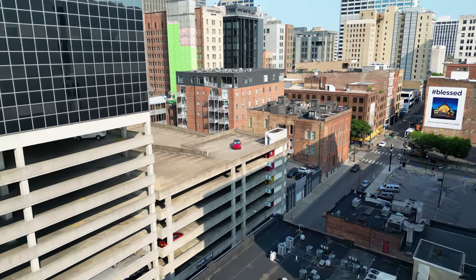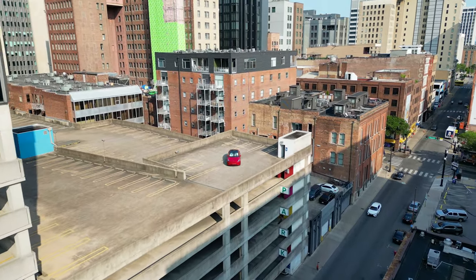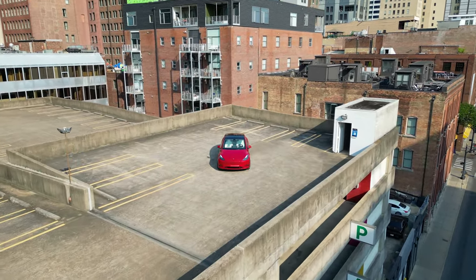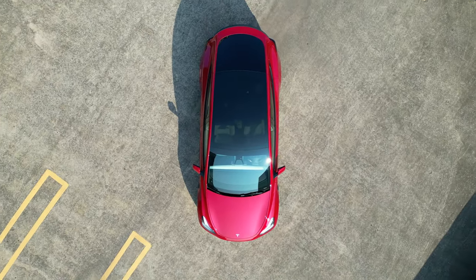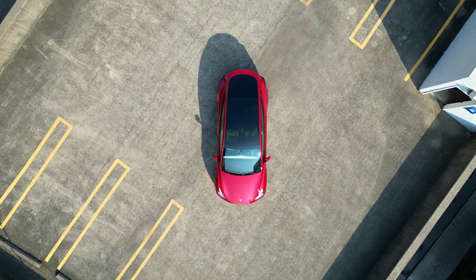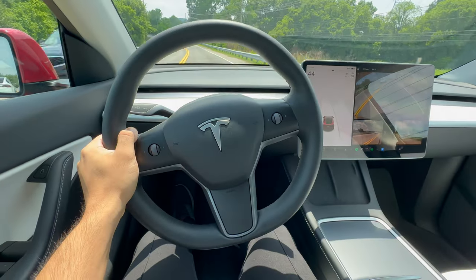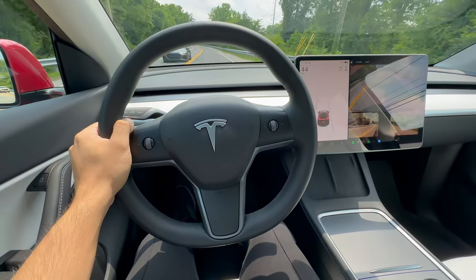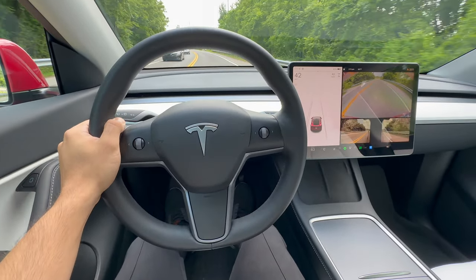Tesla has gained a reputation of producing some of the safest cars on the road, and it's no surprise why. From the unique design of their electric vehicles to the various safety features that help prevent accidents, Tesla has clearly put a lot of thought and engineering into ensuring the safety of their cars. Teslas have consistently received 5-star ratings from safety organizations. In this video, we'll be exploring what makes Tesla so safe, discussing specific features that contribute to the impressive safety record, and some things you may have never heard of. So let's dive in.